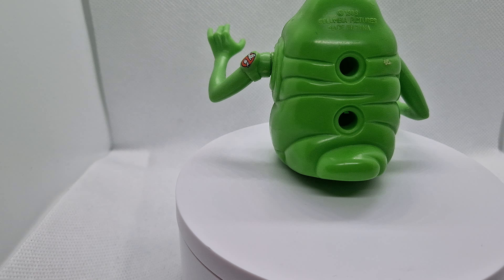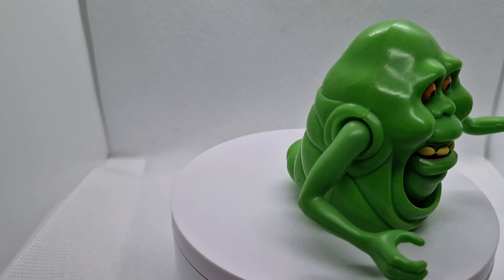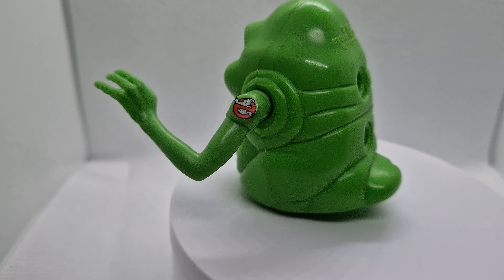It came up on eBay and he had a proton pack — and I realized that was missing from mine. But I think with the pack it's about £40 to £50 or something, so I thought, oh yeah, I've got myself a bargain here.